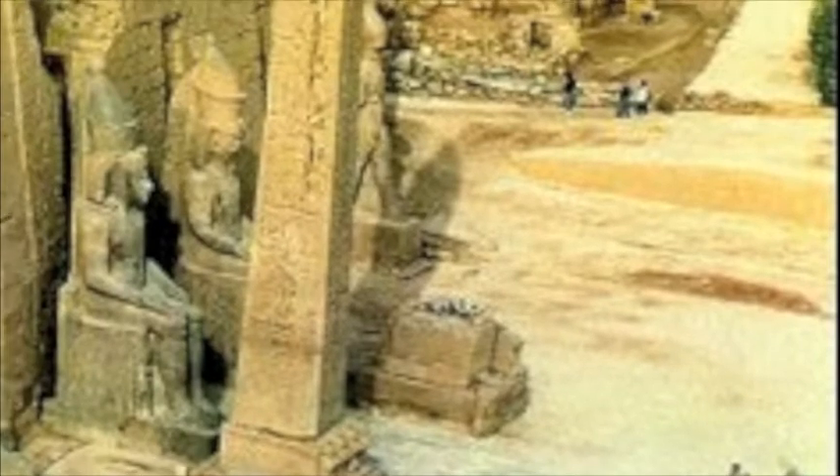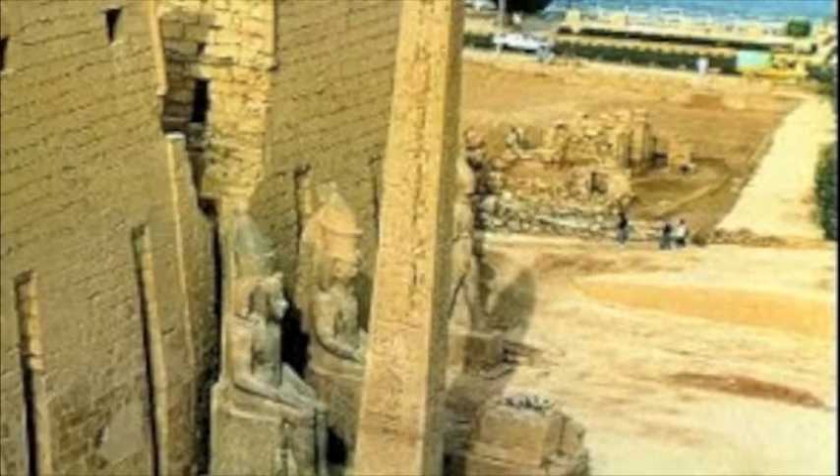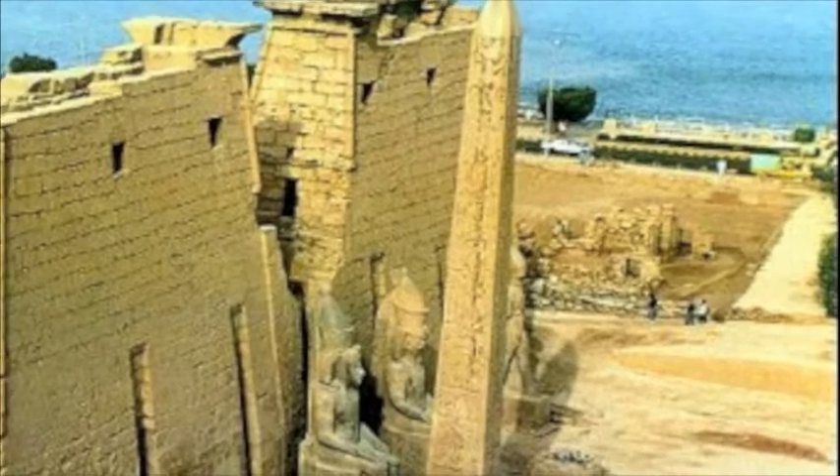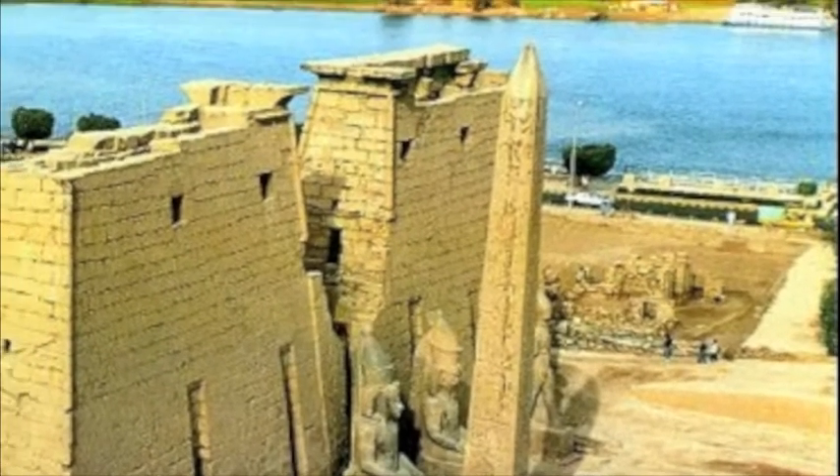Obelisks were extremely important in ancient Egyptian society due to the fact that they were related to the sun god. This obelisk was created for the great Ramses II in Egypt. It is the second largest obelisk in Egypt, followed by Hatshepsut.